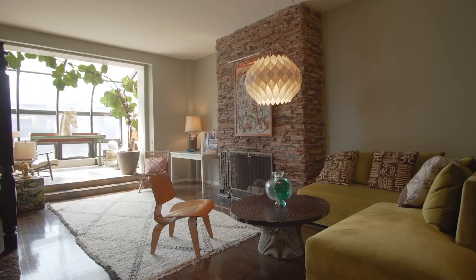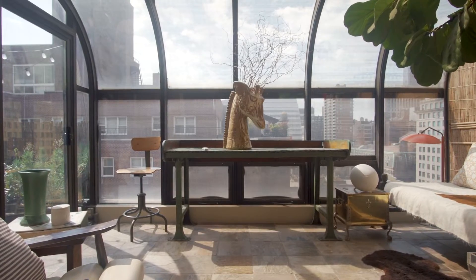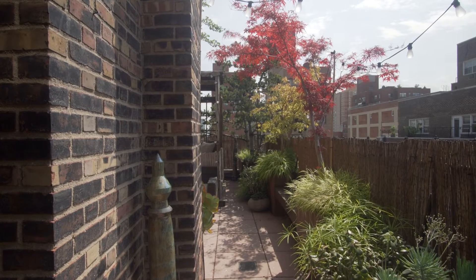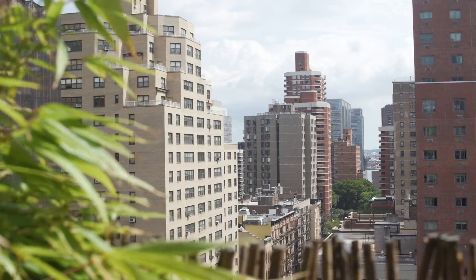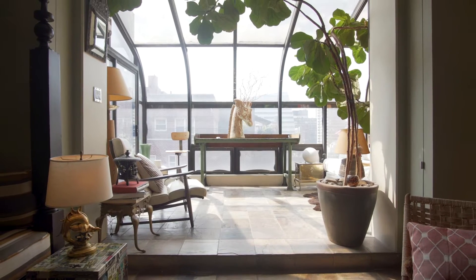Welcome to this rarely available pre-war penthouse complete with wood-burning fireplace, solarium, and landscape terrace. This private garden paradise floats high above the hustle and bustle of Manhattan and enjoys plenty of natural light all day long from multiple exposures.